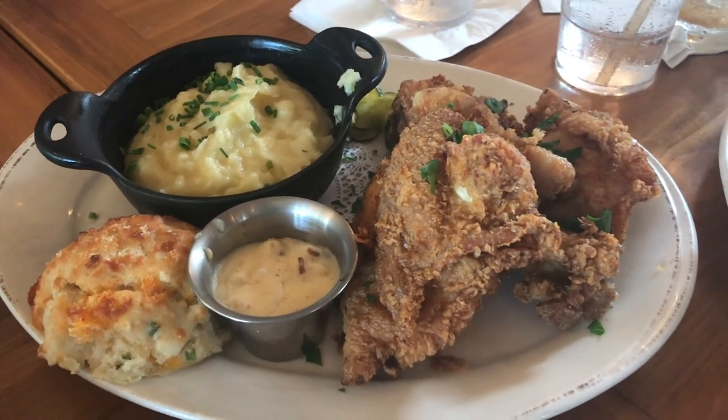My mom ordered Art's Famous Fried Chicken, also served with creamy mashed potatoes, sawmill gravy, and a cheddar drop biscuit. We both agreed that the chicken was outstanding — buttermilk brined for 24 hours and fried to just the right amount of crispiness. The breading had a very nice seasoning and flavor, it wasn't greasy at all, and the chicken was very juicy and tender. The mashed potatoes were very good and very creamy. But the real star alongside the mashed potatoes was the sawmill gravy, which had a very prominent bacon flavor and was very smoky.